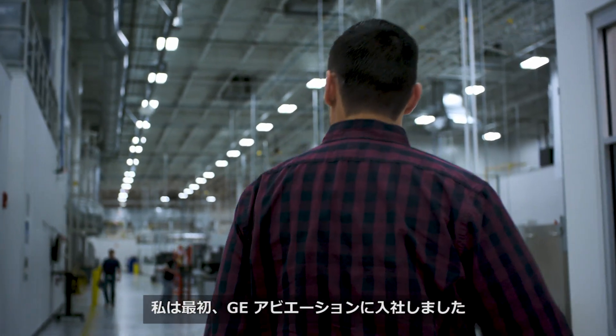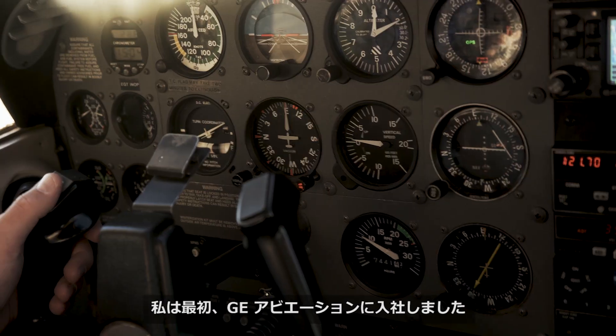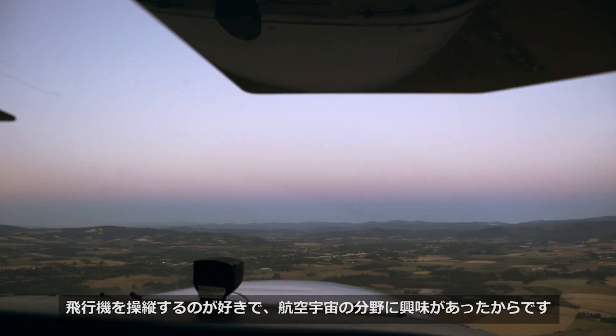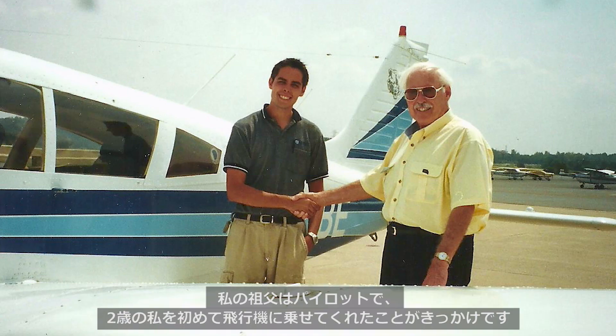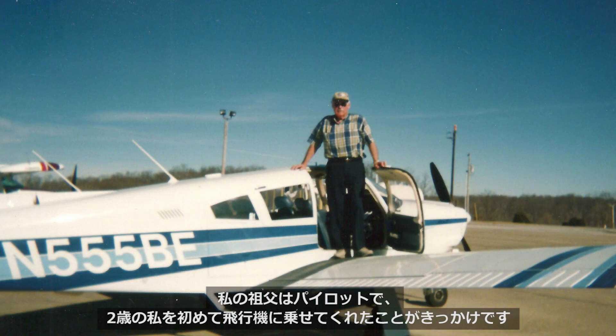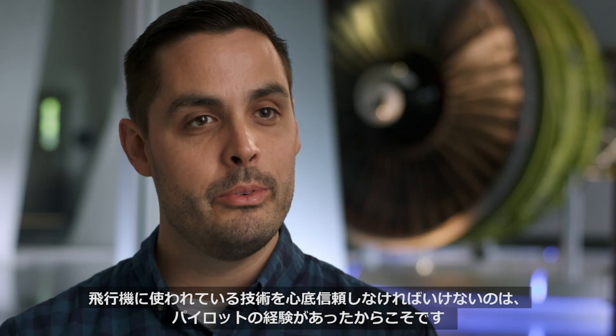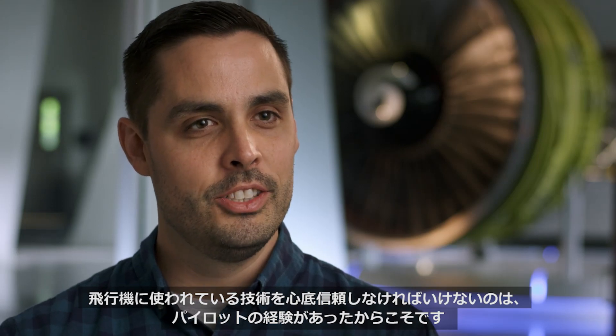In the beginning, I started at GE Aviation. My love of flying is really what drove me into the field of aerospace. My grandfather was a pilot — he was the one that introduced me to flying at an age of 2. My time as a pilot really made me respect the technology.